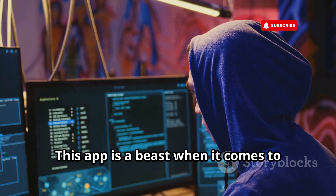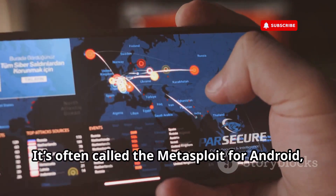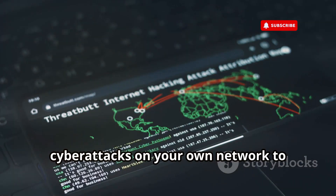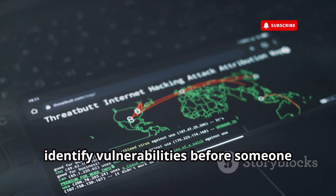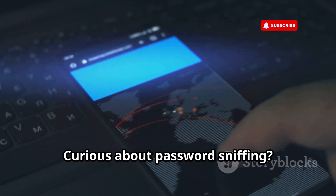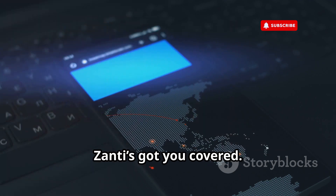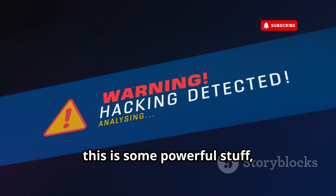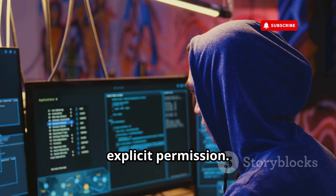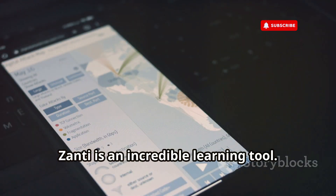Let's talk about Zanti. This app is a beast when it comes to network penetration testing — it's often called the Metasploit for Android, and for good reason. Zanti lets you simulate real-world cyber attacks on your own network to identify vulnerabilities before someone else does. Want to see if your Wi-Fi is vulnerable to a man-in-the-middle attack? Zanti can do that. Curious about password sniffing or device fingerprinting? Zanti's got you covered. Always test on your own networks or with explicit permission, but if you want to understand how hackers find and exploit weaknesses, Zanti is an incredible learning tool.